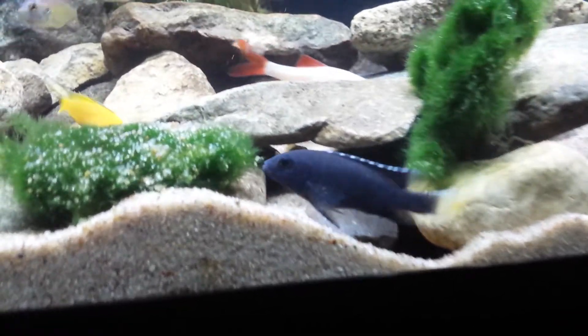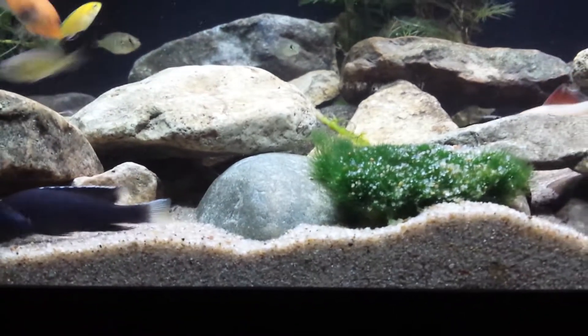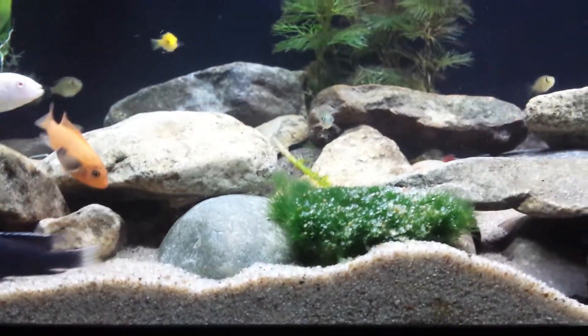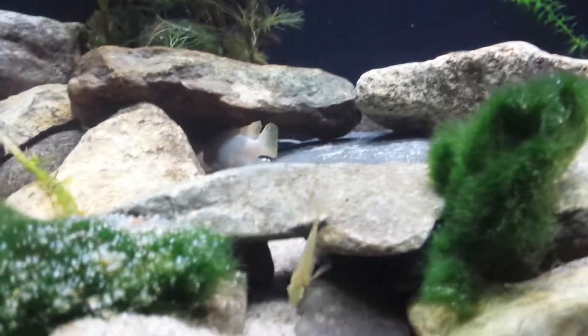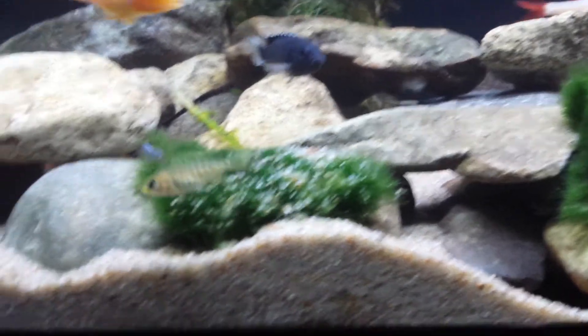I'm actually building a cave right here — it goes under that, you can see it coming out right there. There's this little one that came out of that cave. I really don't know what it is. If you guys know or can ID that fish for me, I'm more than happy if you leave a comment. It looks like a hat — I'm not sure.